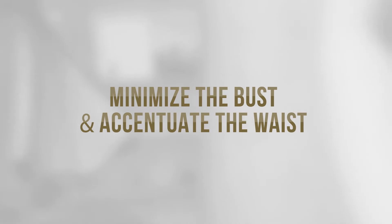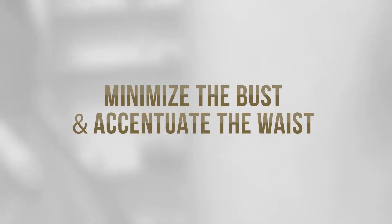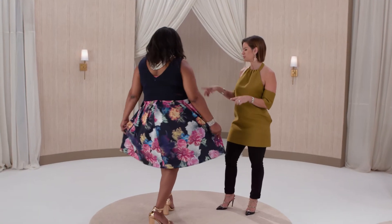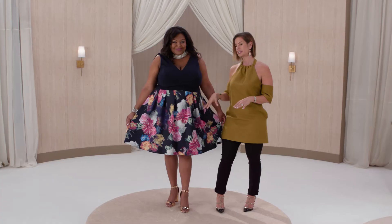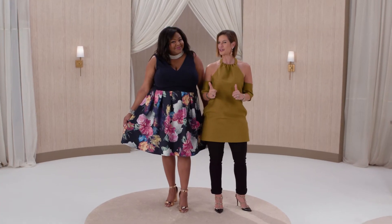If you carry the majority of your weight on your top half, today's your lucky day. We need to minimize the bust while accentuating the waist. We've done that here with this beautiful A-line dress — solid on the top, print on the bottom — which gives her a much longer, leaner look.